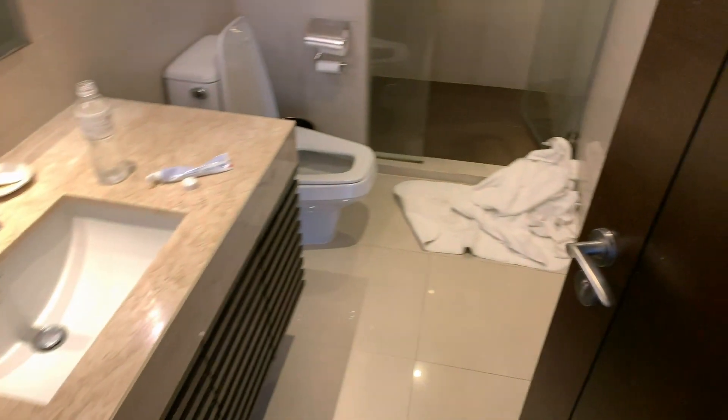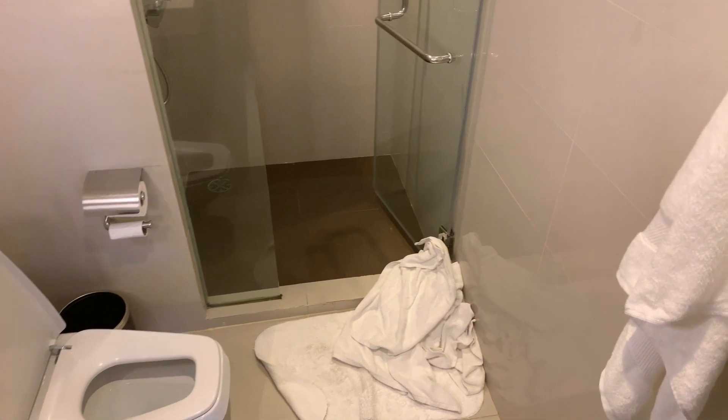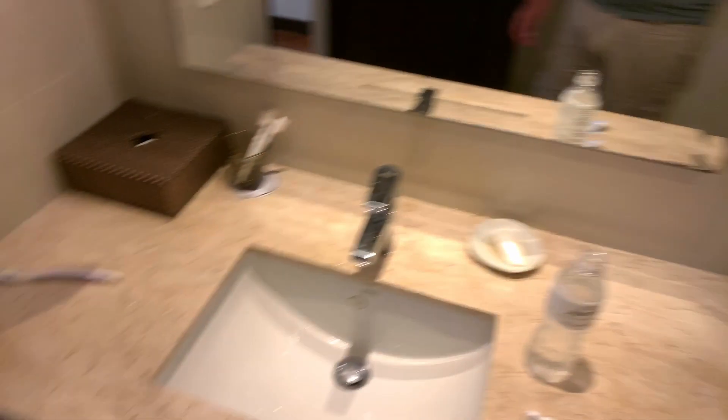The final thing to show you is the second bathroom. It's a bit smaller — no bath, just a shower and loo, and all the usual things to go with it.